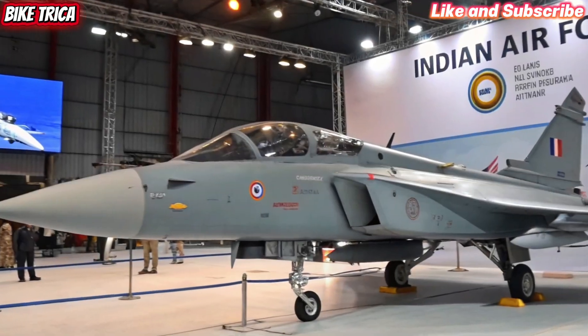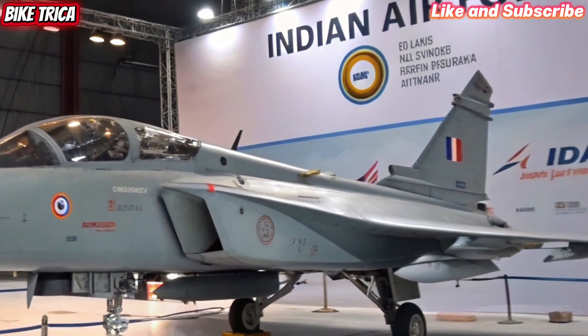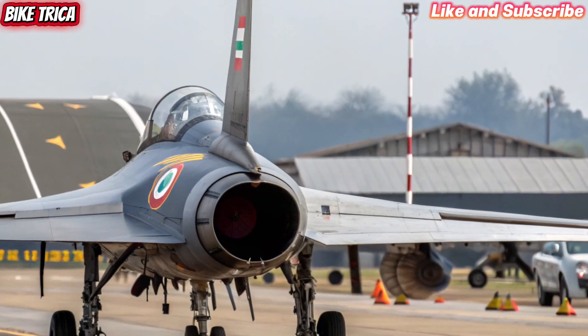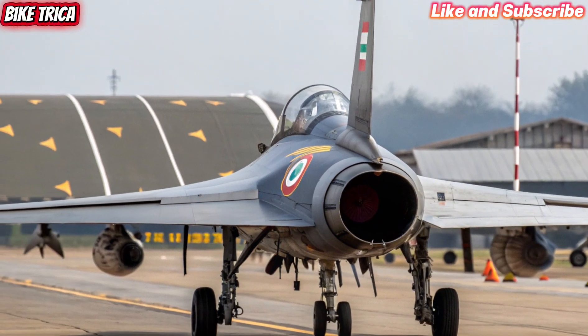The Tejas MK2 is not just an upgrade, it's a leap forward in India's indigenous fighter jet program. Designed and developed by Hindustan Aeronautics Limited, this 4.5 generation aircraft comes with advanced avionics, stronger engines and enhanced combat capabilities.